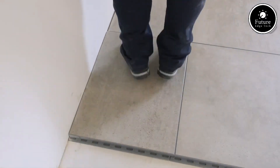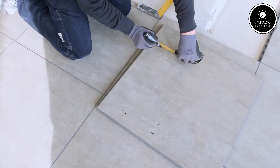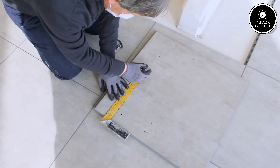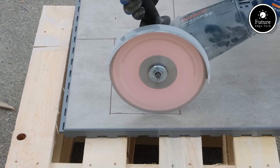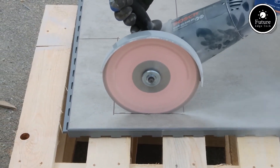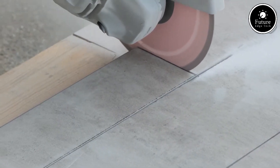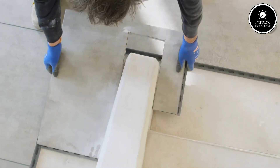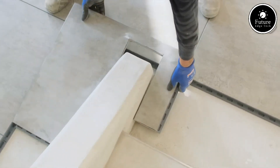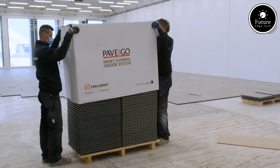And when it comes to design, Pave and Go doesn't compromise. Available in a wide range of colors, textures, and stone or wood-look finishes, these tiles elevate the beauty of any outdoor space, blending modern aesthetics with natural charm. Eco-conscious, Pave and Go tiles are fully recyclable and made with environmentally responsible materials, offering a sustainable solution without sacrificing performance.